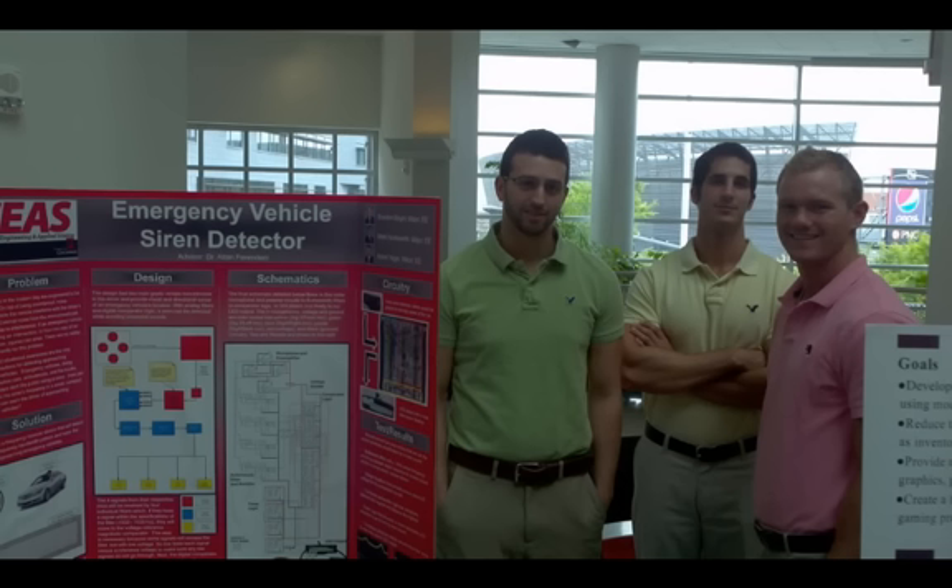What we're going to discuss today is our tests and results, as well as a quick demo of how our product works. Now I'm going to hand it over to Mark Holdsworth.